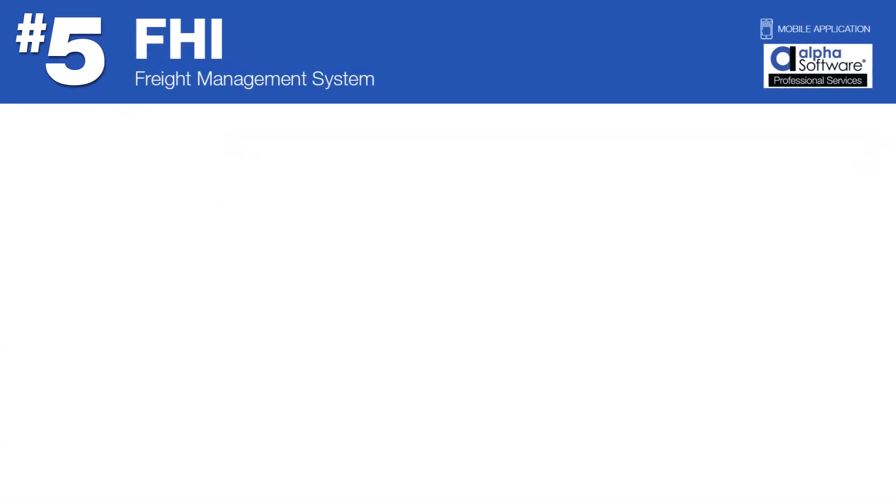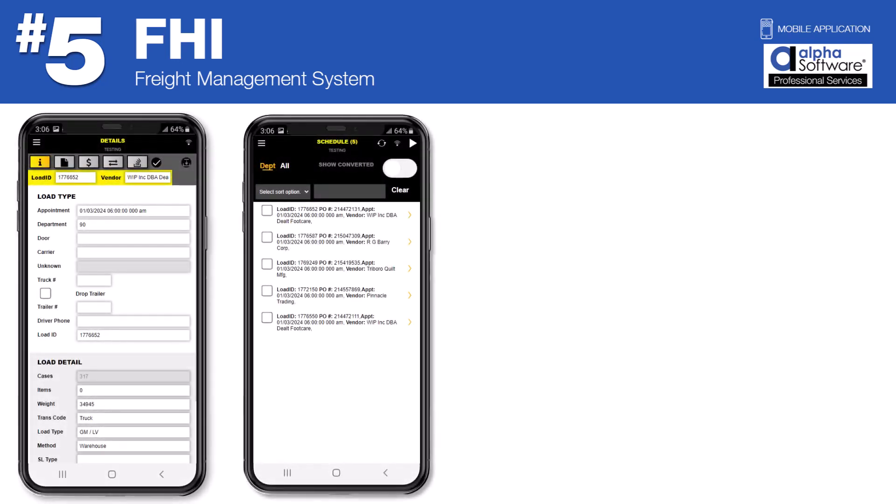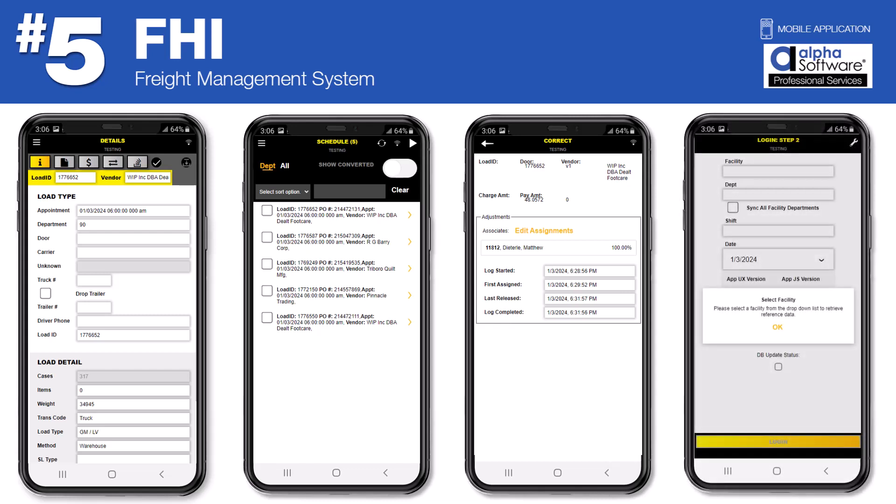Number five: FHI Freight Management System. FHI contracted Alpha Professional Services to build this freight management application for use with mobile devices on the warehouse floor. Managers now confidently track the location, condition, and status of freight loads in a high-contrast, rugged app built for work.